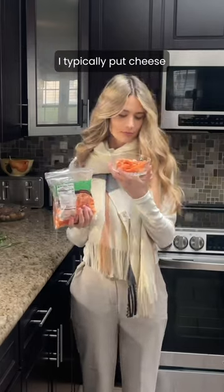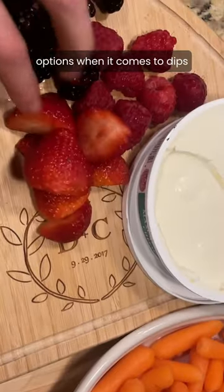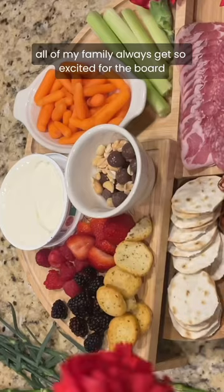I typically put cheese, primo taglio deli meat, crackers, fresh fruit, and veggies. They also have a ton of different options when it comes to dips. All of my family always gets so excited for the board.